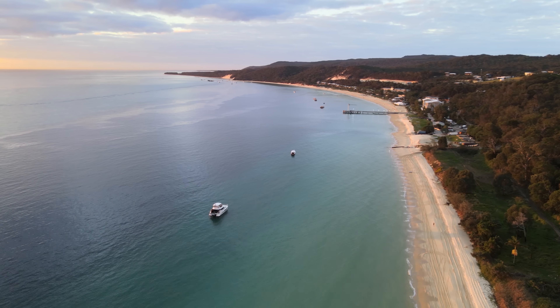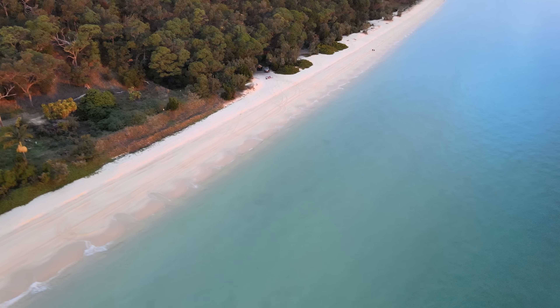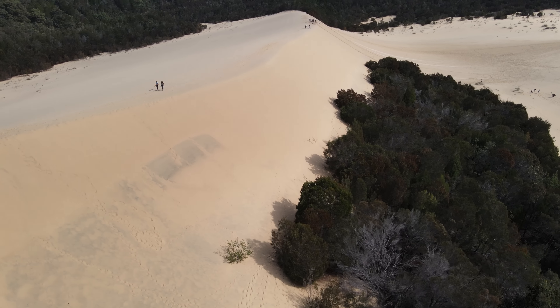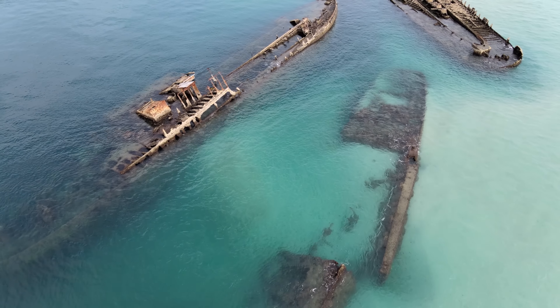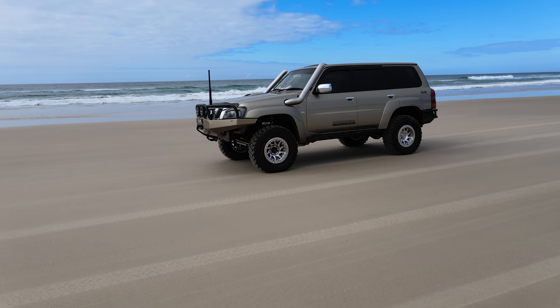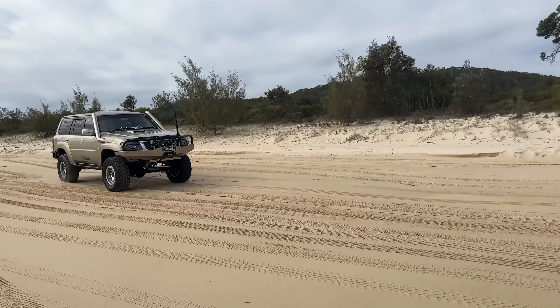Moreton Island — a 44 kilometer stretch of one of the most amazing sand islands in Australia. Known for its steep dunes, beautiful sand, and the famous Tangalooma wrecks, this is my first time over here and the first time the patrol gets to hit the sand.